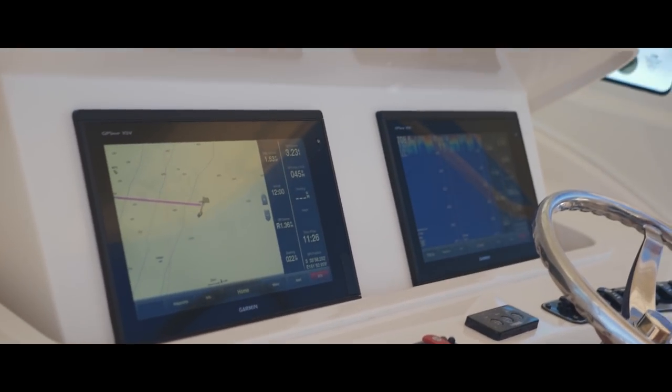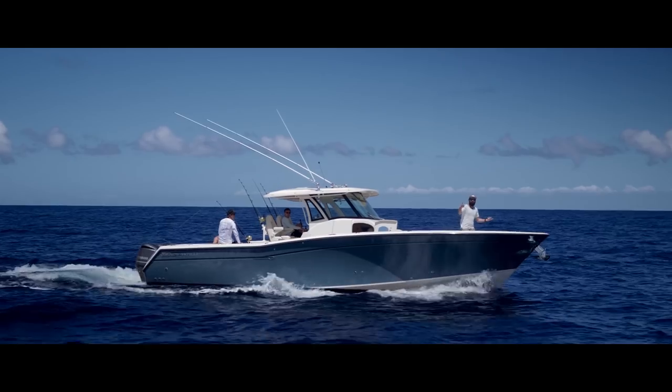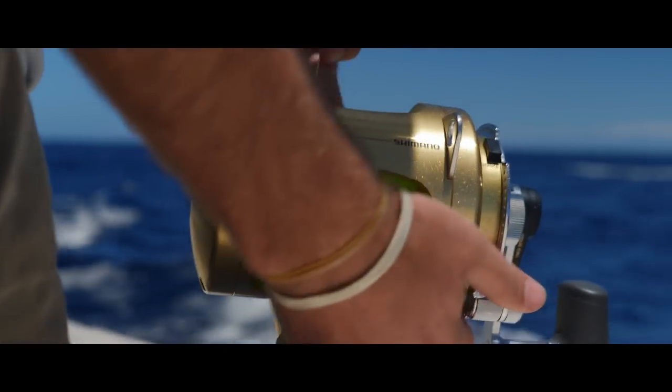We're about 18 nautical miles north of Browns Mountain, off Sydney. Just having a look around — there's some good water changes out here, some good temperature changes and some current. We'll keep probing away and hopefully a little blue marlin comes to play soon.